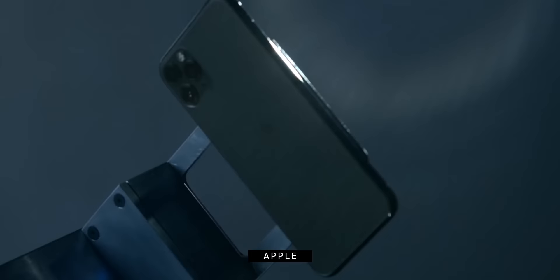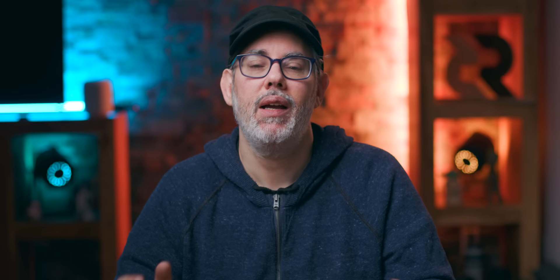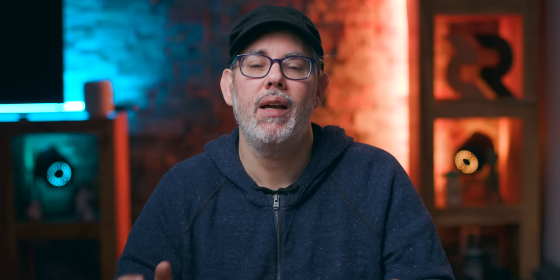A bunch of pundits wrote hot takes last year saying the iPhone 11 not having 5G was super dumb. And now almost a year later, most of the world still doesn't have functional 5G. Apple and Qualcomm have settled their long-running lawsuits and are actively working together on 5G modems for the iPhone 12 — rumored to support sub-6GHz, and hopefully millimeter-wave for the iPhone 12 Pro. The iPhone is always the priority, but once that's done, adding 5G to the iPad Pro makes all the sense in the world.